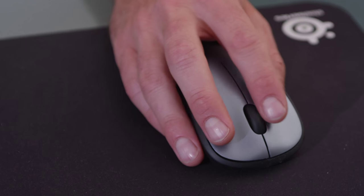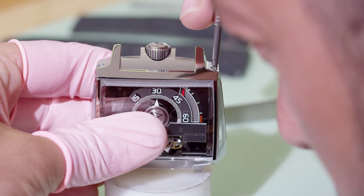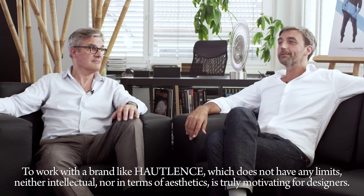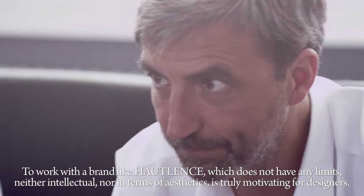The technical team, Florian Steiner and Joachim Besomy, the heart of watchmaking creativity and technical design at Outlands since 2007, are the two key contributors to the vortex. The designers, Ludovic Blanquer and Michel Berra, are based in Paris. We share a lot of common values and the same definition of the word design. Working with a brand like Outlands, who has no limits — neither intellectual nor aesthetic — is very, very motivating for the designers.